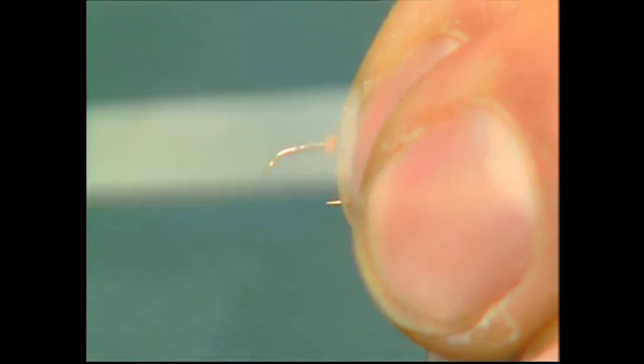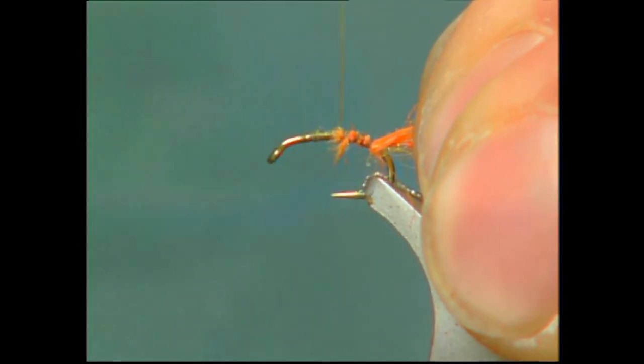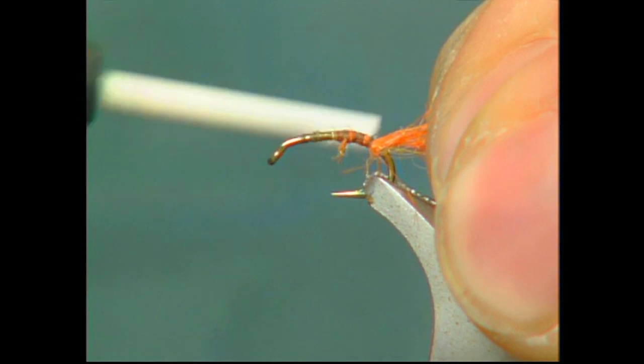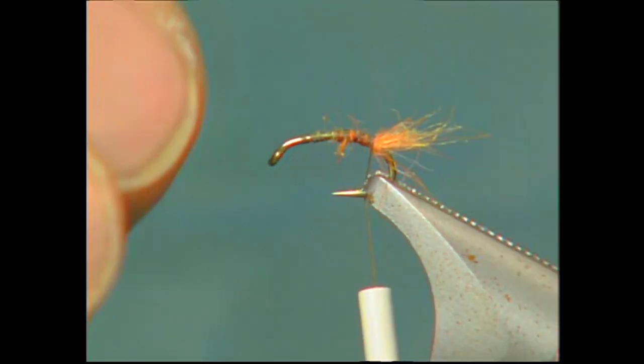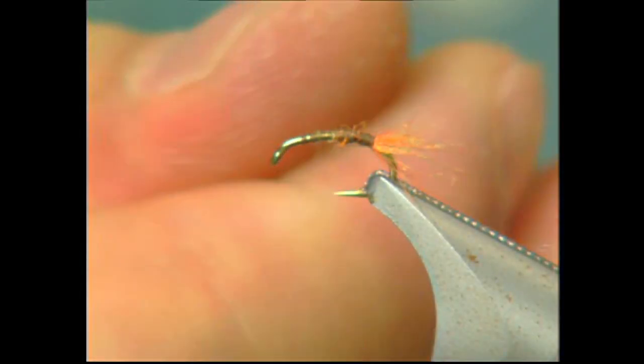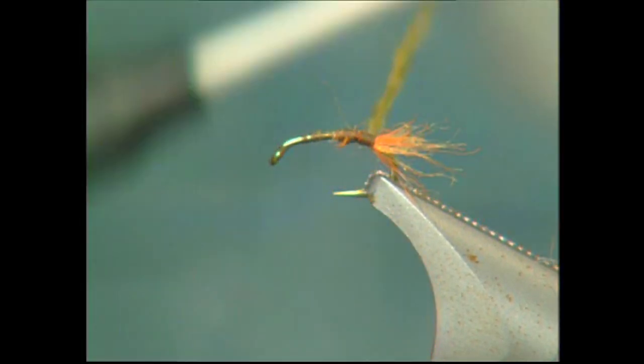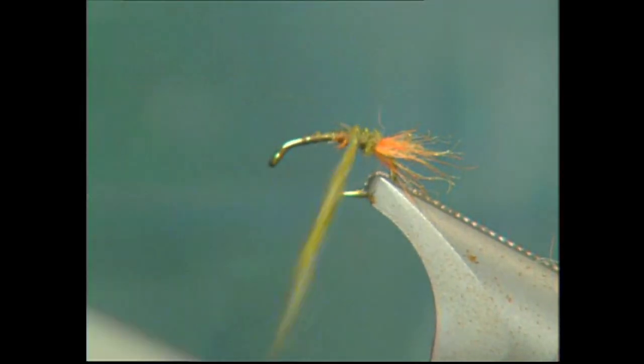To start the fly off, take a small part of your orange Salska dubbing and tie it in for the tail. This fly is very small so keep your tail quite small. To shorten up the tail, just pull the material off to make this tail about an eighth of an inch long — keep it quite short, but don't cut it. Then take some of your light olive Salska dubbing and wrap it on your thread, just form a nice little dubbing loop on your thread, and wrap it forward to form a nice thin body. Keep the body nice and thin.